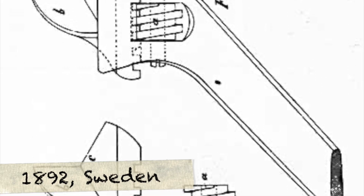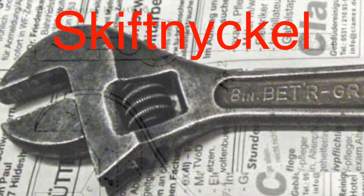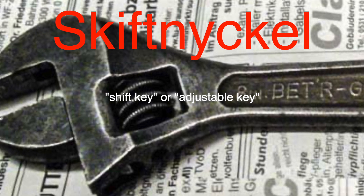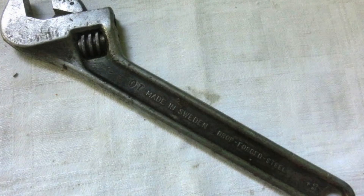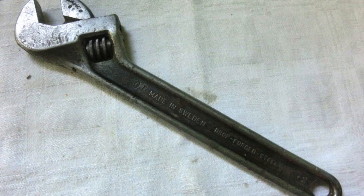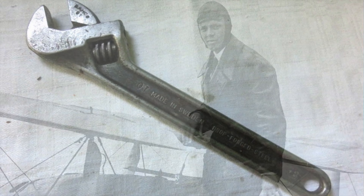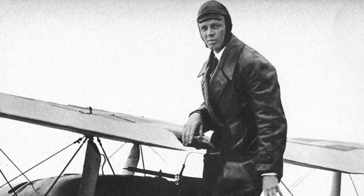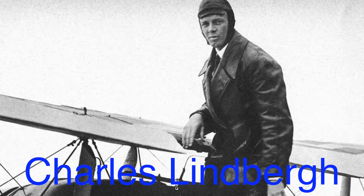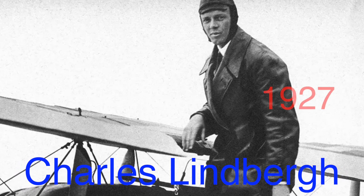Johansson's wrench was initially patented in Sweden in 1892 under the name Skiftnickel, which translates to shift-key or adjustable-key. The design was both simple and ingenious, and it quickly gained popularity in Sweden and other parts of Europe. However, Johansson's invention truly began to gain global recognition when it caught the attention of Charles Lindbergh, the famous American aviator, who praised its utility during his groundbreaking transatlantic flight in 1927.